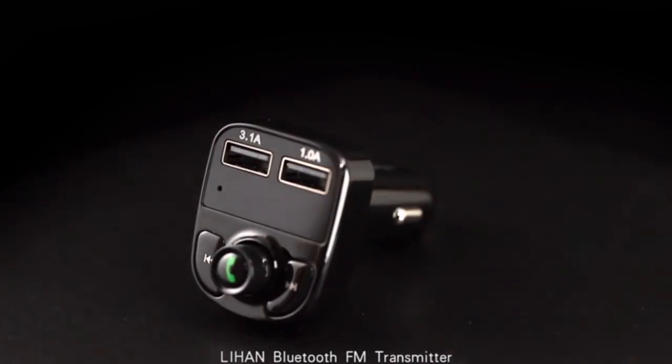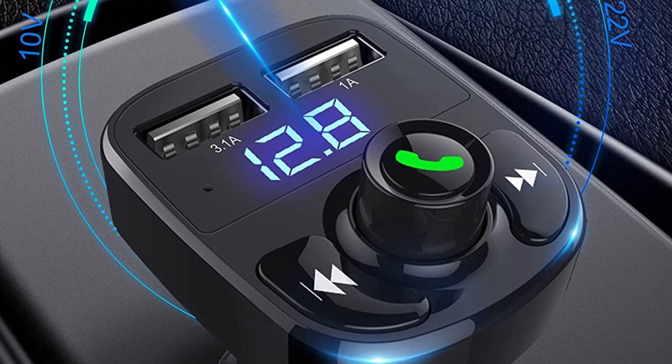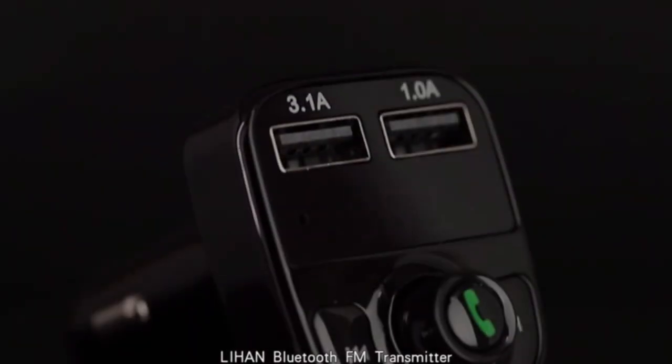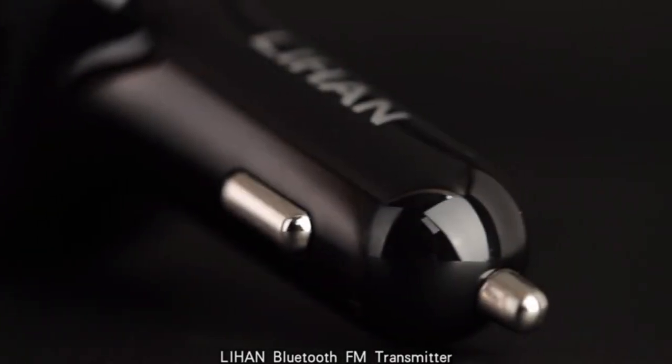This product's good points include: built-in microphone for hands-free calling, supports USB charging and playing music from a USB drive, and it is versatile and convenient. On the downside: limited range for the FM transmitter and no display screen to show the frequency.